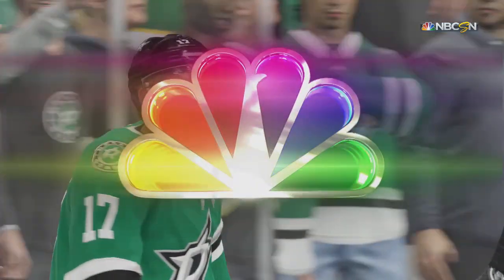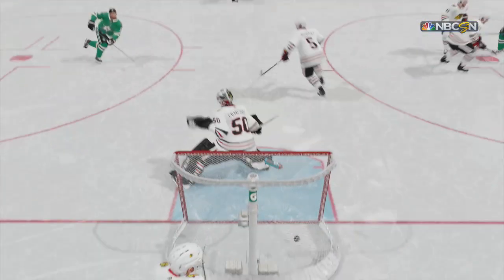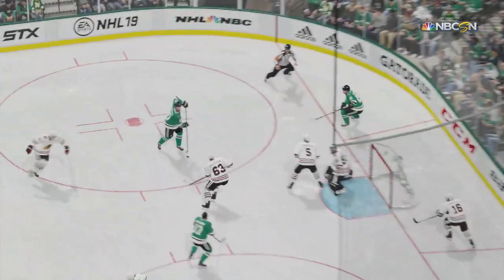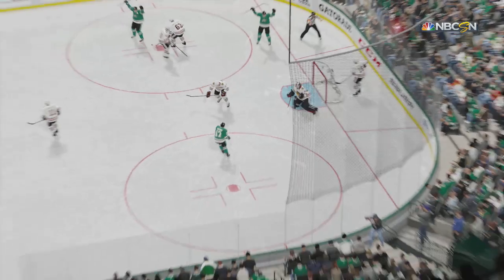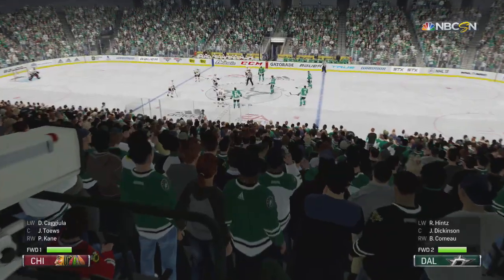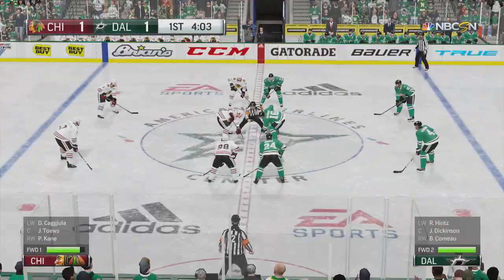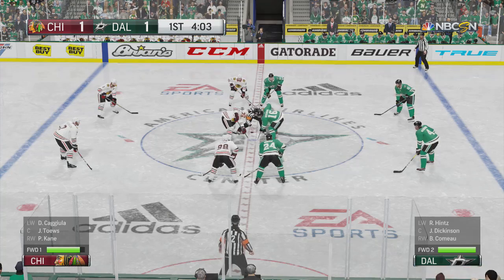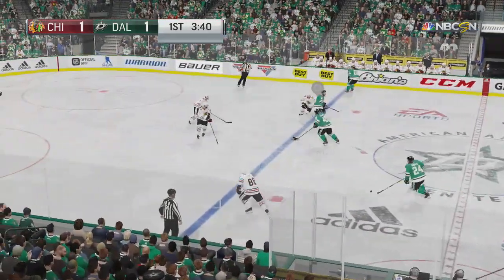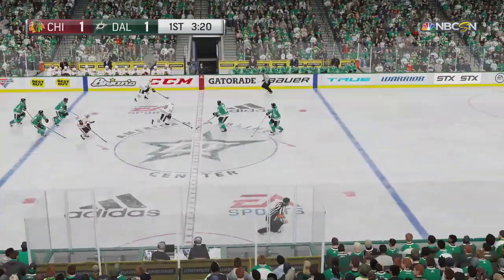We came into the game thinking these teams were evenly matched. Now we've played some of this contest, and here we are, back at a stalemate. The Stars with a center ice face-off win. Puck is thrown to Polak. Pogliano assisted by number 25 — good, solid defensive play with the stick. Brings it in for an attack. Time to the goal.